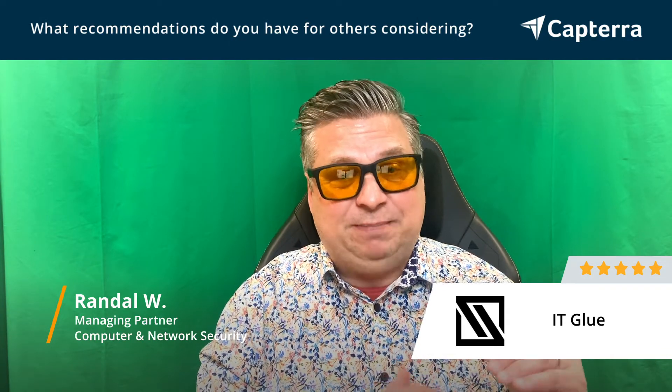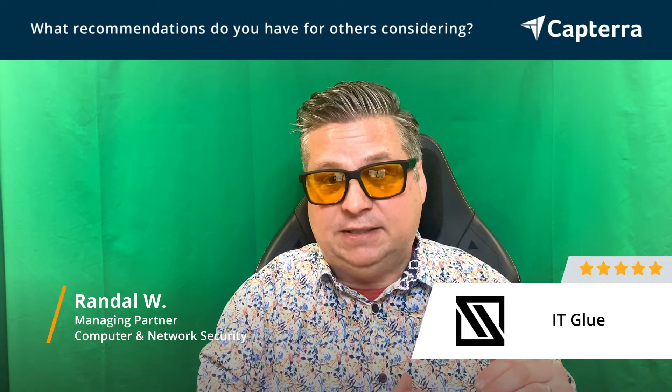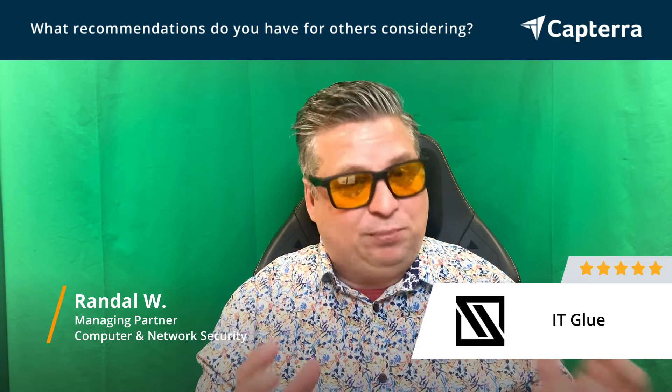ITGlue has really become an indispensable tool for our MSP business. And I really cannot stress enough, you have to see it to believe it, because it just sounds so simple. But yet the product just works, and it saves us so much time.